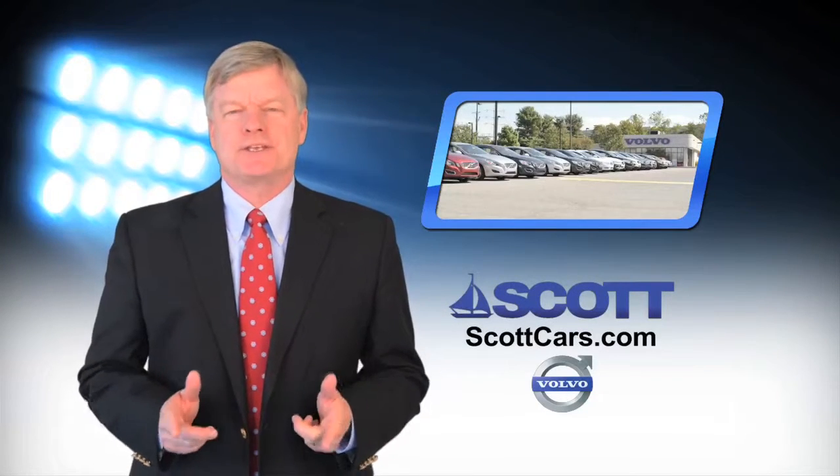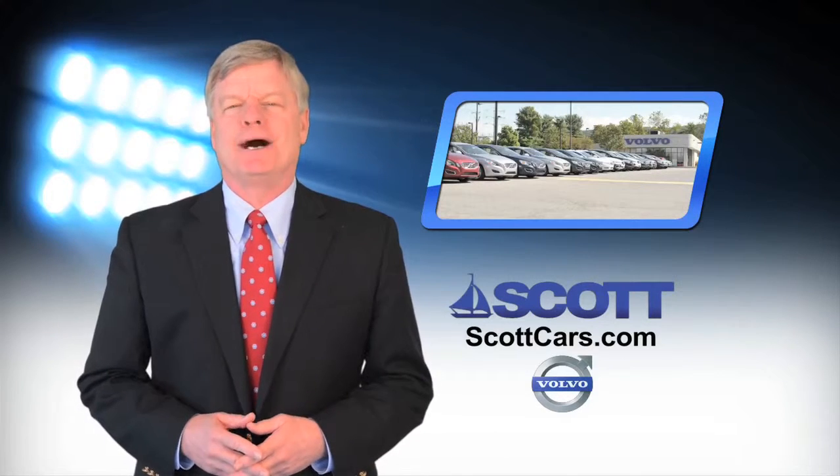For great spring savings, see us today at Scott Volvo on the Lehigh Street Auto Mile in Allentown.